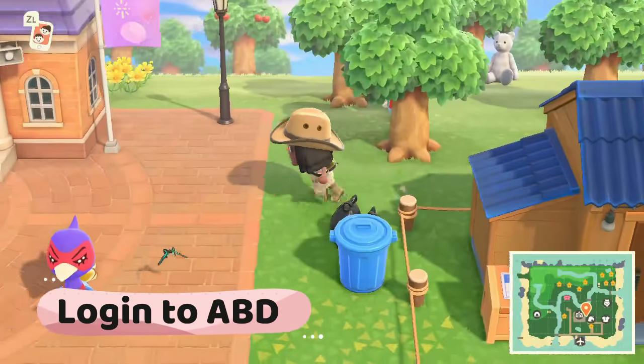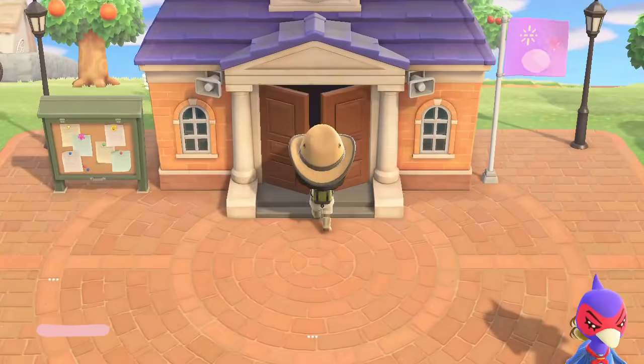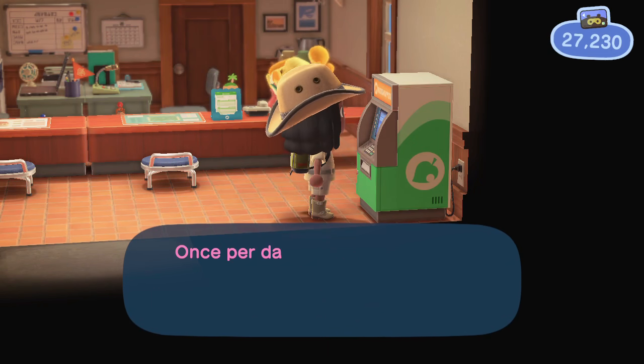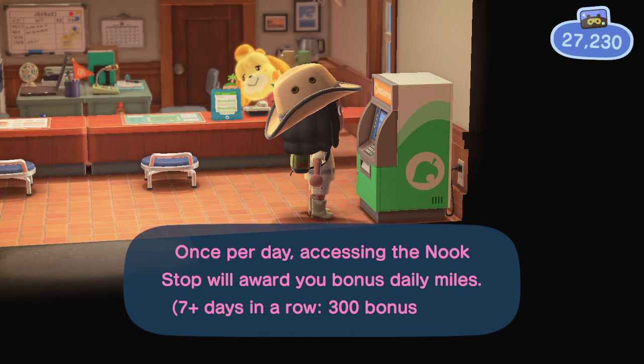Log in to the ABD machine. Checking the ABD machine each day will give you a Nook Mile bonus each day. Don't break your streak so you can get the max of $300 each day. Also, check the shop for rotating inventory.